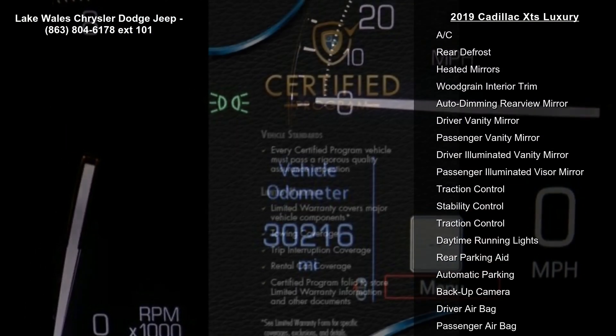The wheels feature a split 7-spoke alloy design with a sterling silver finish. The engine is a 3.6L DOHC VVT producing 304 horsepower.